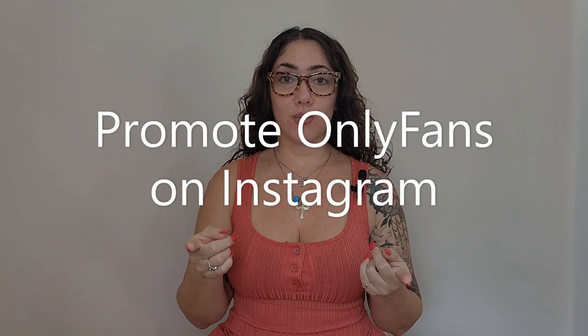How to promote your OnlyFans using Instagram. Welcome back to the channel. Today we're going over how you can use Instagram to get more fans into your OnlyFans business. This video is for educational purposes so I can teach you some of the methods that I use to get my clients paying subscribers to their sites.